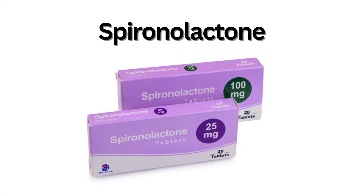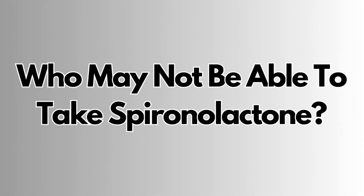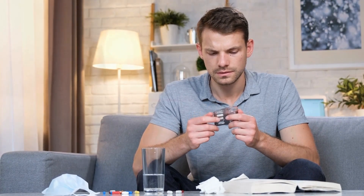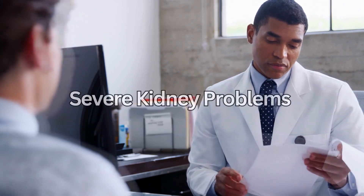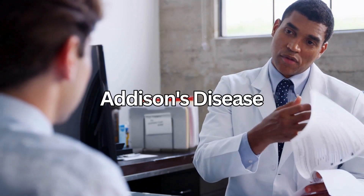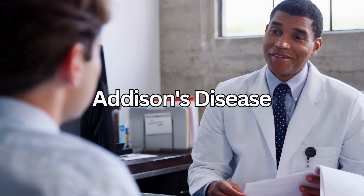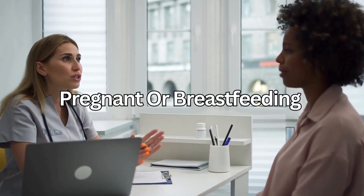Its generic name is Spironolactone, but it's most commonly known by its brand name, which is Aldactone. It may not be suitable for some people, so tell your doctor before starting if you have ever had an allergic reaction to Spironolactone or any other medicine, if you have severe kidney problems or are unable to pee, if you have Addison's disease, a hormone imbalance that causes weakness, weight loss, and low blood pressure, if you've ever had high levels of potassium in your blood, or if you are pregnant or breastfeeding.